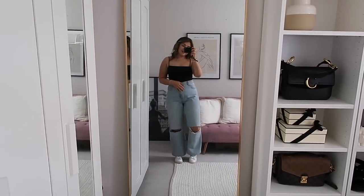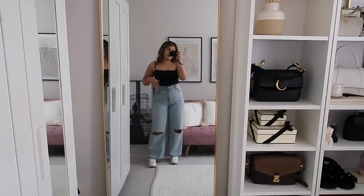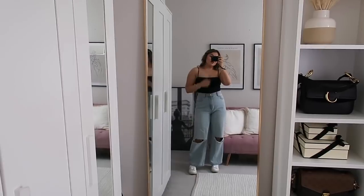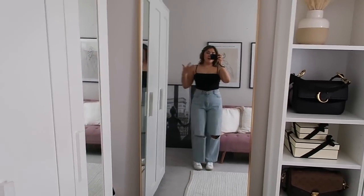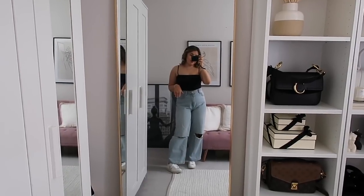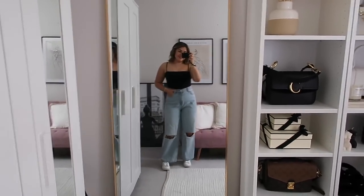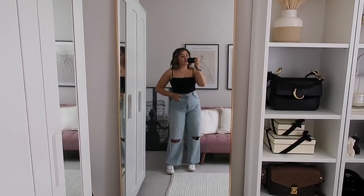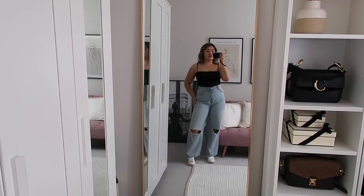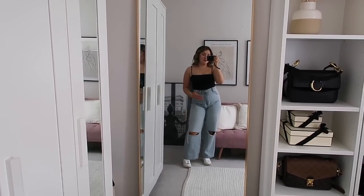They are so flattering and they fit so nicely. I'm going to wear them the exact same way for all the try-ons - that's why I'm wearing just this little black cami top today. Very simple, but I want the focus to be on the jeans. I'm just going to wear my beiges as well because they go with everything. One thing I really like is that the slits on the knees actually sit on my knee.